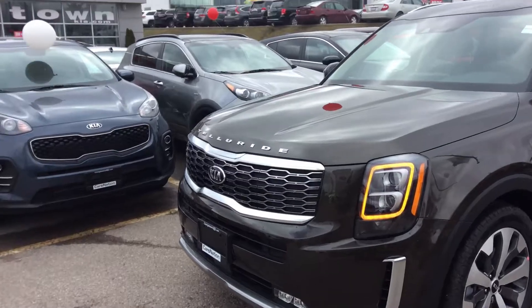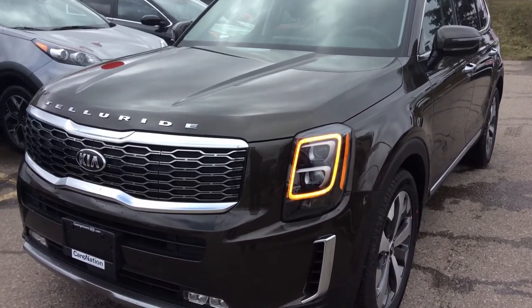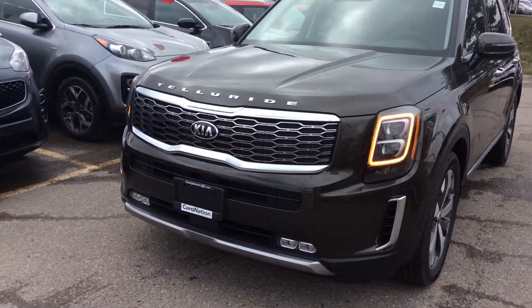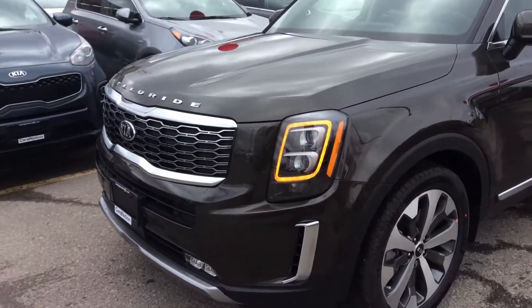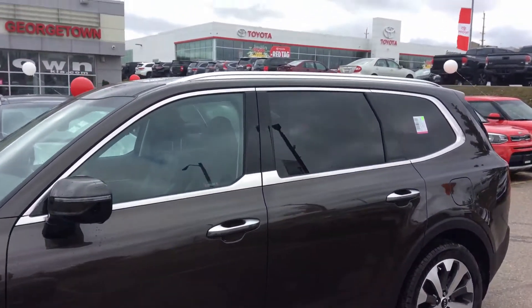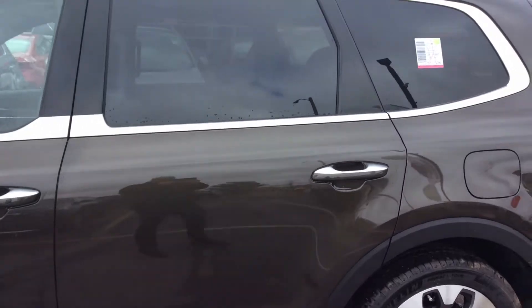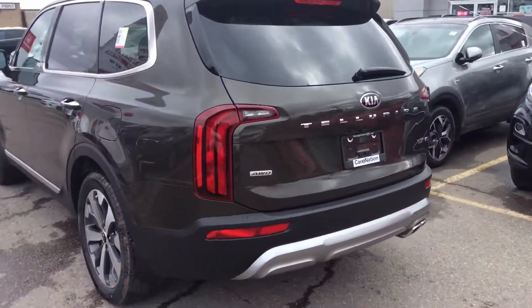Beautiful cosmetics. Got the amber LED daytime running lights surrounding your headlights, LED fog lights, some satin chrome trim on the grille and on the front bumper air vents, the window belt lines, and the split chrome and body-colored door handles. Just a beautiful design.